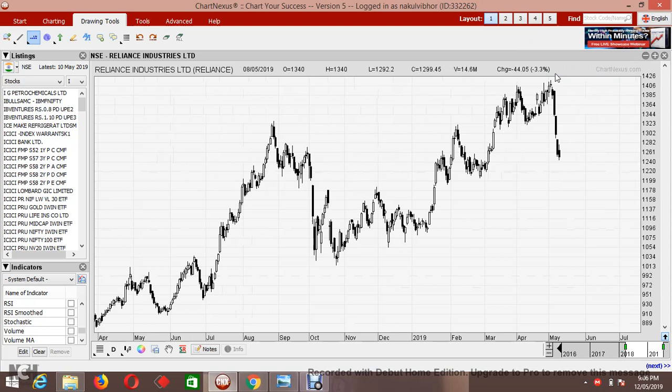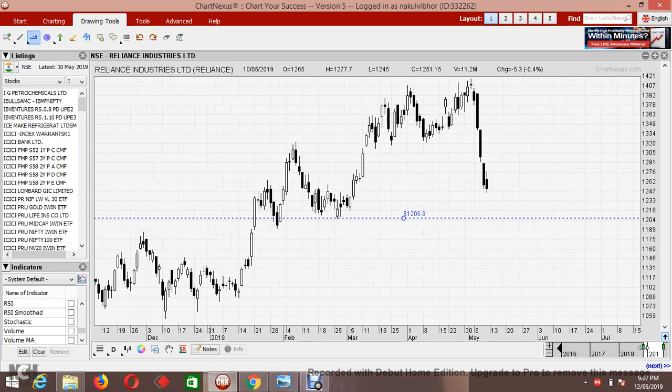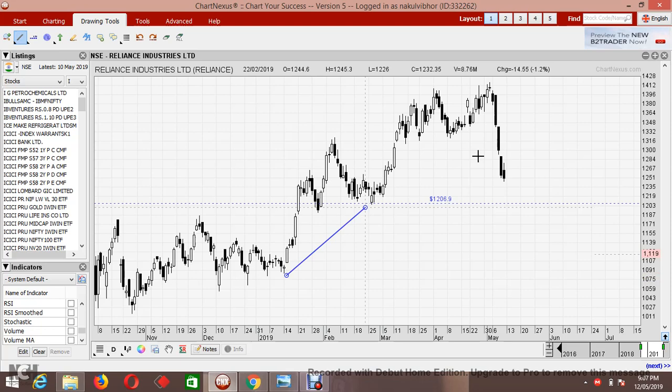And finally, Reliance Industries. Coming to Reliance, it is expected to touch the level of 1,206. The stock is currently trading at 1,251, so we still have a room of 45 points. A support level that was present has been broken down. That's all for today — we covered Nifty Energy sector. Thank you for watching, lots of love, keep earning, and all the best for your trading.